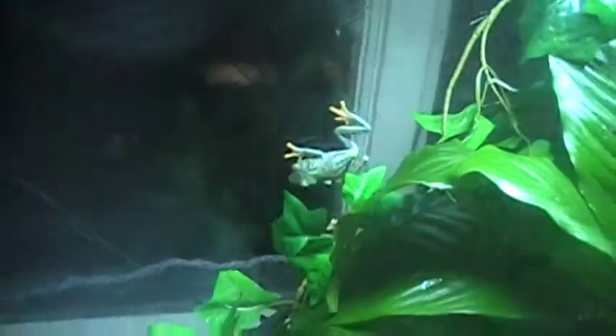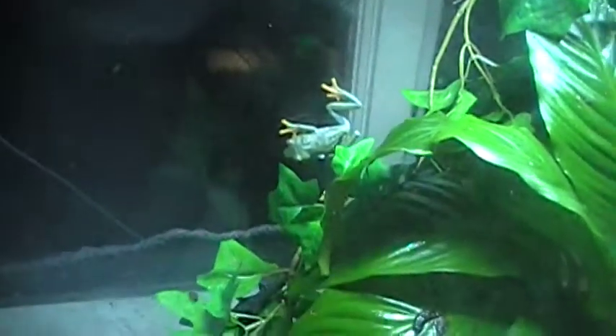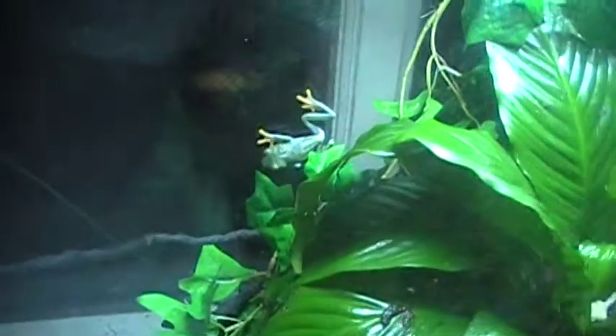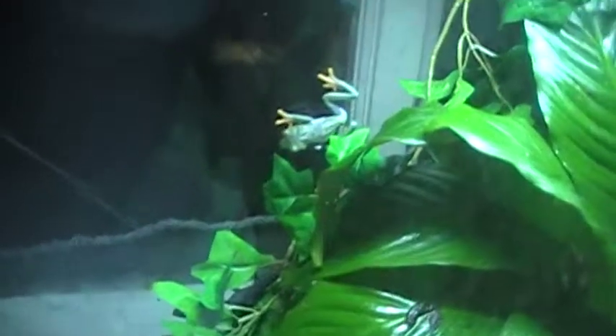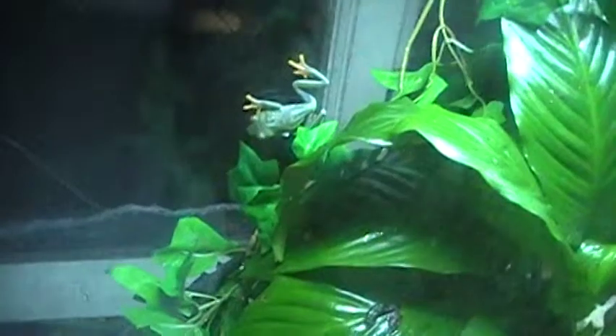Red-eyed tree frogs have kind of a reputation for being fairly difficult to maintain, but really as long as you keep a fairly stable, neutral environment with high humidity — meaning high humidity and little change to the tank — they really aren't that difficult to sustain. However, they really aren't a beginner frog, so you should have some experience before you try to keep them.